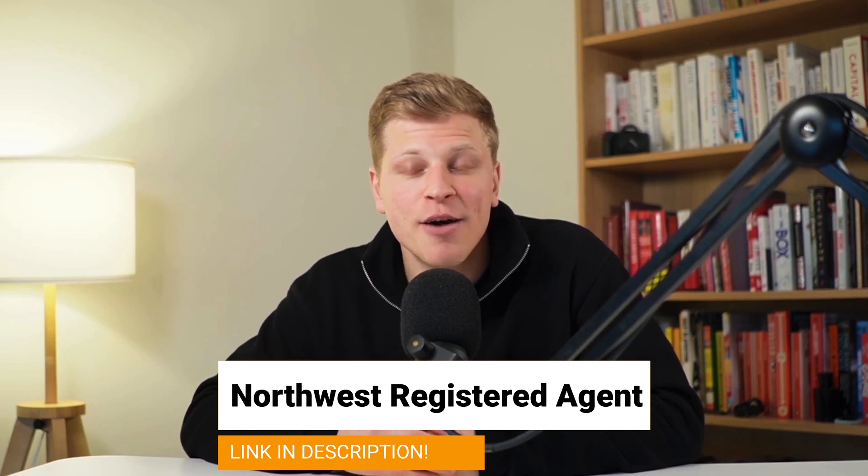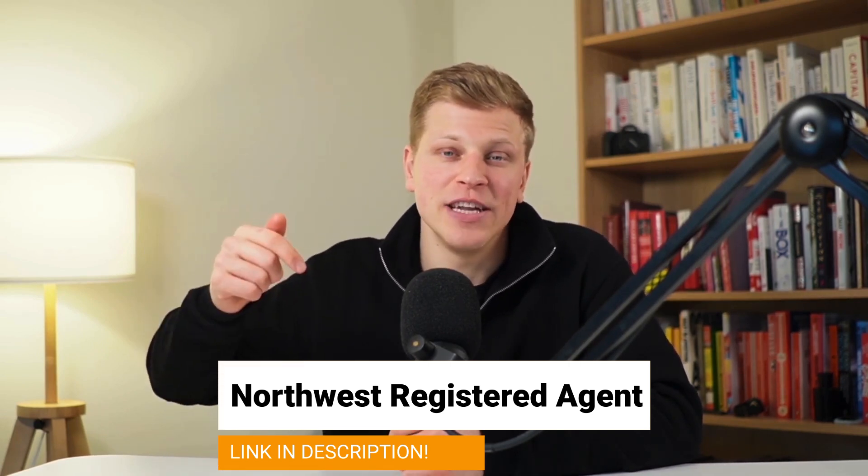And there you have it — a step-by-step guide to starting your very own LLC in South Carolina. Taking each of these steps seriously can make the process feel less overwhelming. By breaking it down into manageable parts, you can focus on growing your business and making it successful. If you'd like help starting your LLC, sign up with Northwest Registered Agents using my affiliate link in the description. They are professionals, it doesn't cost you anything extra, and it helps support the channel. Thank you so much for watching — till next time.